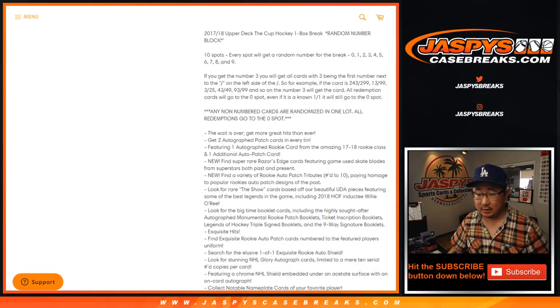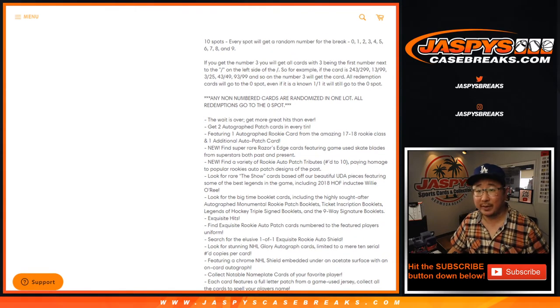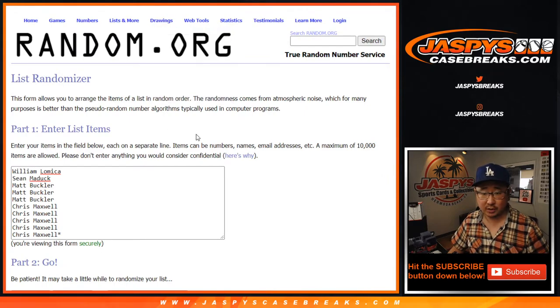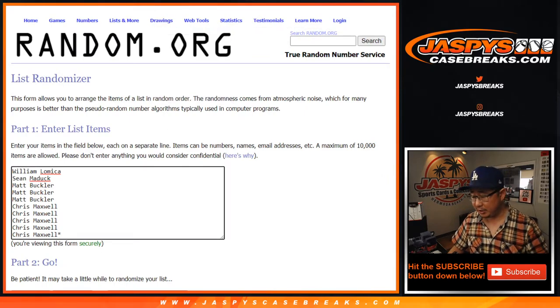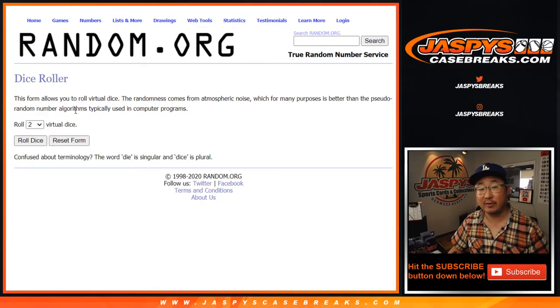So a lot of great stuff in here. As you know, you know what to expect — the quality from The Cup Hockey. Big thanks to these folks for getting into the action. This is break seven. The next break is almost sold out too. We'll add that to the schedule and keep going, probably finishing this case one box at a time. All right, let's roll it.